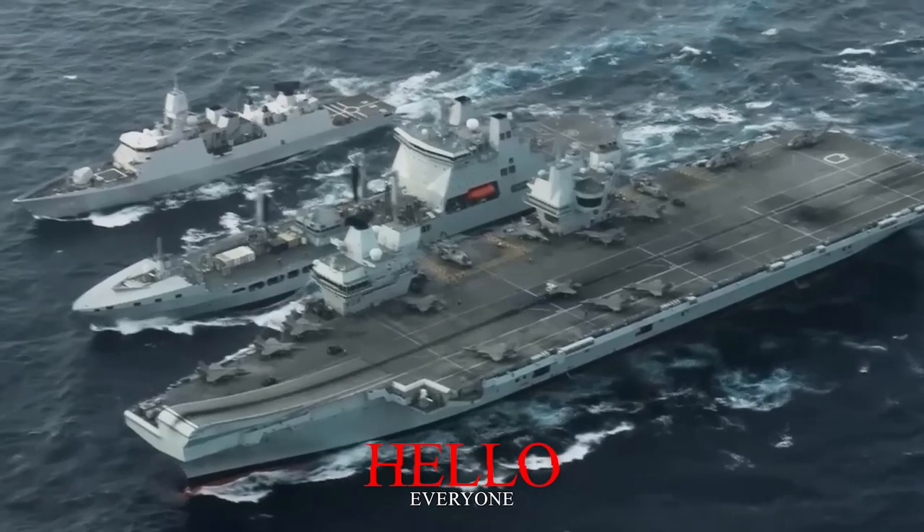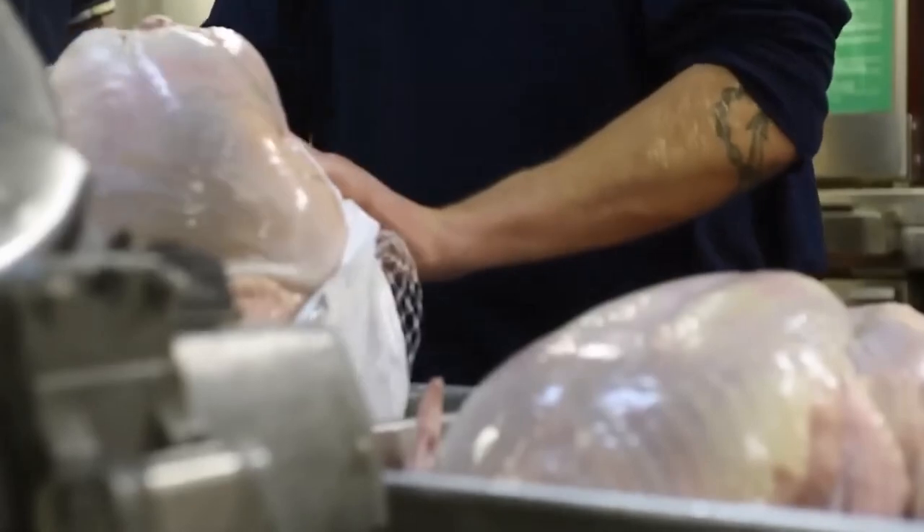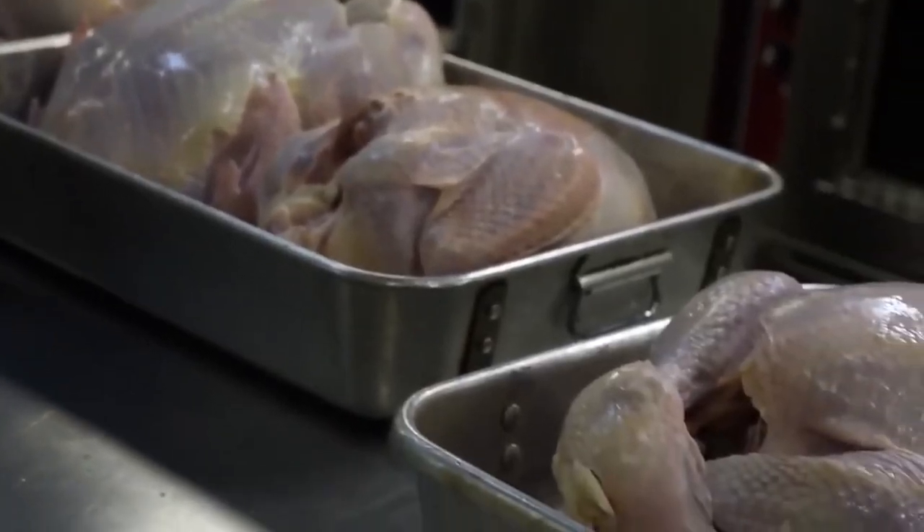Hello everyone, and thank you for coming back to the channel. In this video, we will take you behind the scenes to show you how the cooks and chefs work to ensure that everyone is fed and satisfied.